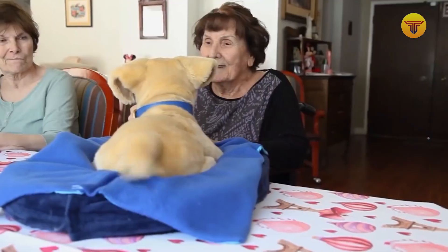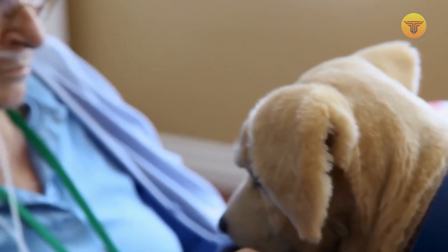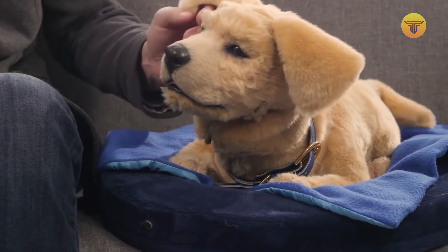This robotic puppy moves, makes sounds, and even feels like a real dog. It recognizes voice commands and uses a sophisticated set of sensors to recognize and respond to touch — and that's not to mention the fact that it looks adorable.